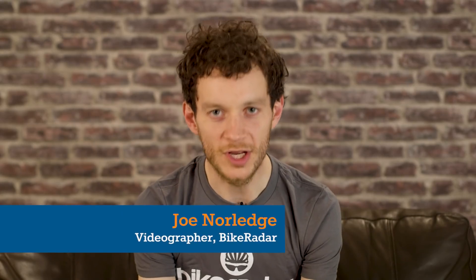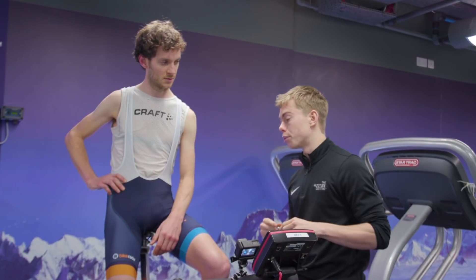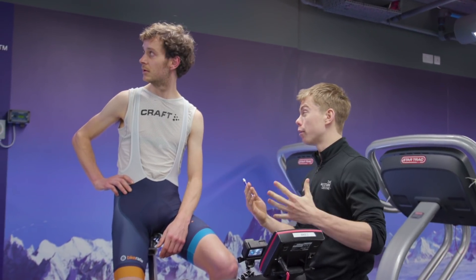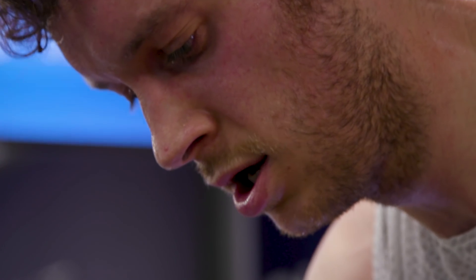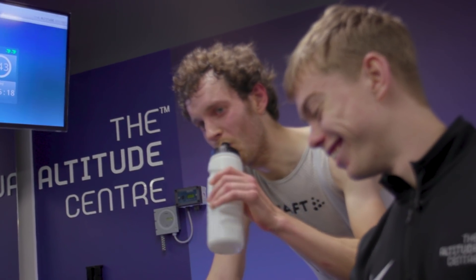For someone who lives in Bristol, which the internet tells me is a whopping 11 metres above sea level, the idea of altitude training never really popped into my head. Yet that all changed when I had an email from the team at the Altitude Centre in London. Their request was pretty simple: come and try our equipment out and see what difference it makes.